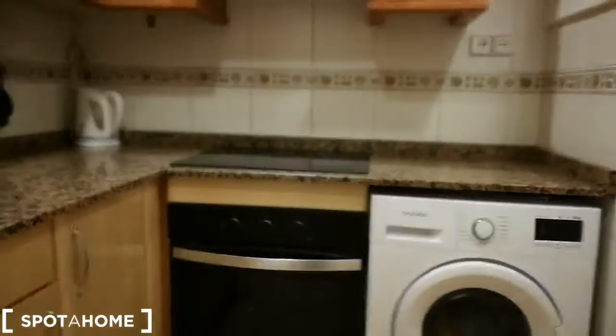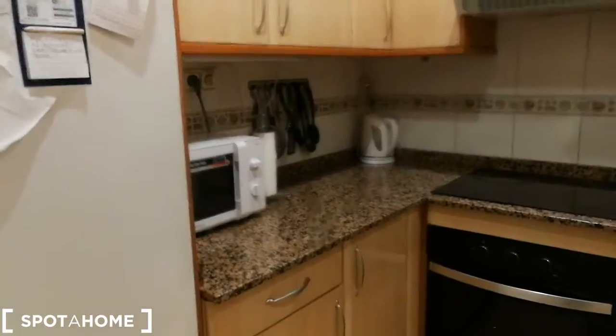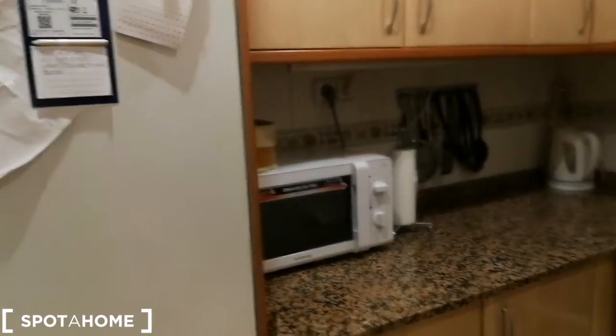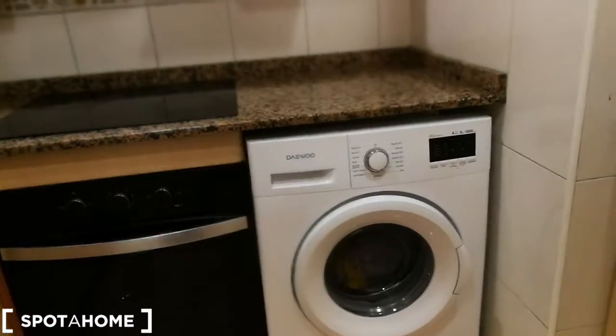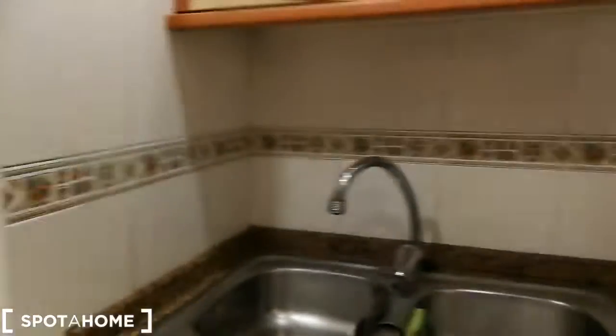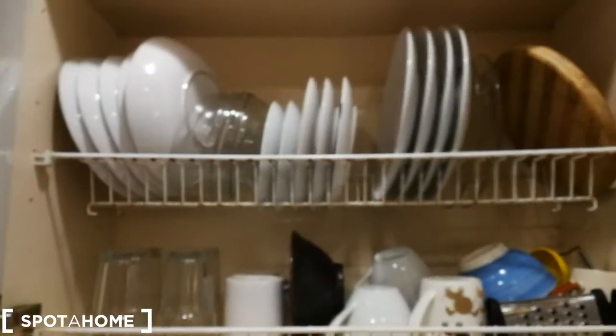Coming this way, right over here we have the kitchen. Here you have the fridge, here you have the microwave, over here you have the vitroceramic hob, you have an oven, here you have the washing machine, and over here you have a double sink which is always very comfortable. As you can see it's a fully equipped kitchen.